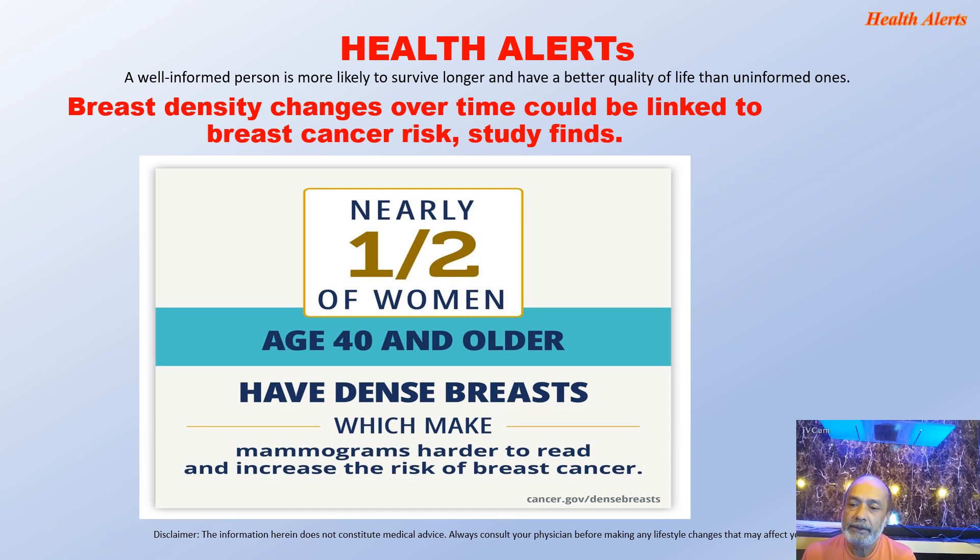Breast density changes over time could be linked to breast cancer risk, a study finds. This is a very latest research study which has been published and covered by CNN in the first week of May only. What is of significance is that nearly one in two women aged 40 and older have dense breasts, which makes mammograms harder to read and increases the risk of breast cancer.